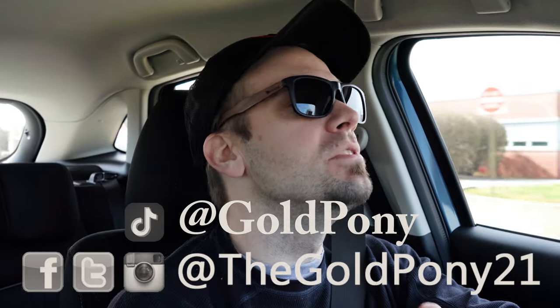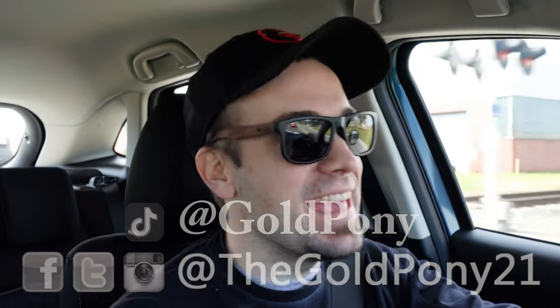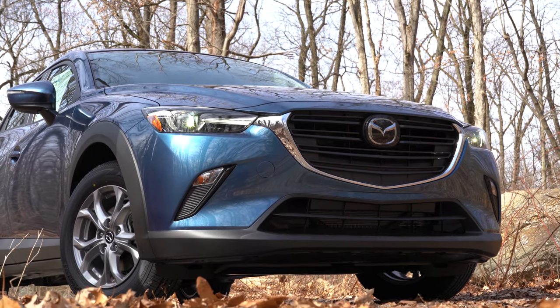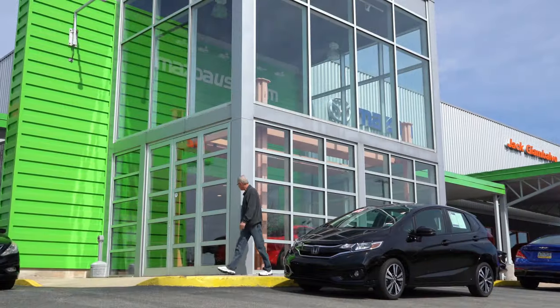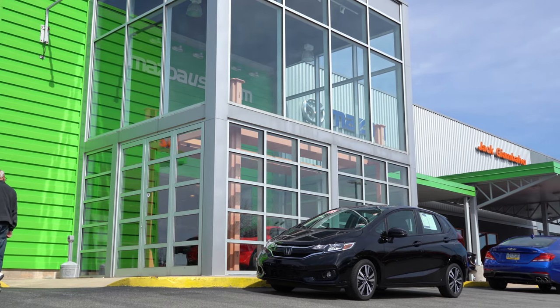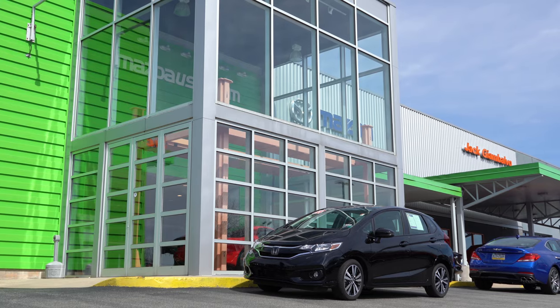What is up, you guys, welcome back to another one. If you are new to the channel, I am Gold Pony. I do car and SUV reviews on YouTube, and today we are in the new 2020 Mazda CX-3, courtesy of Jack Giambalvo Mazda in York, PA. For more information on their inventory, please feel free to check out the link in the description box below.